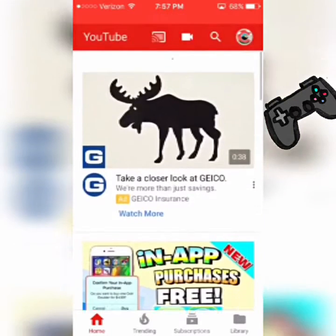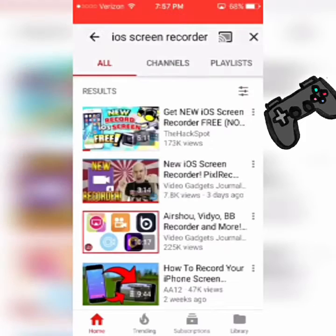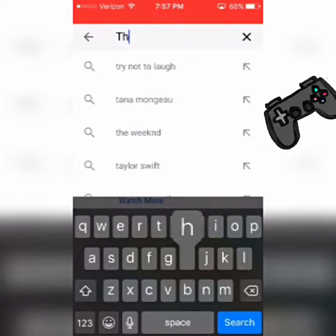What you want to look up is 'iOS screen recorder.' If it doesn't show up first, it should be the first video by The Hack Spot — or you can just look up 'The Hack.'